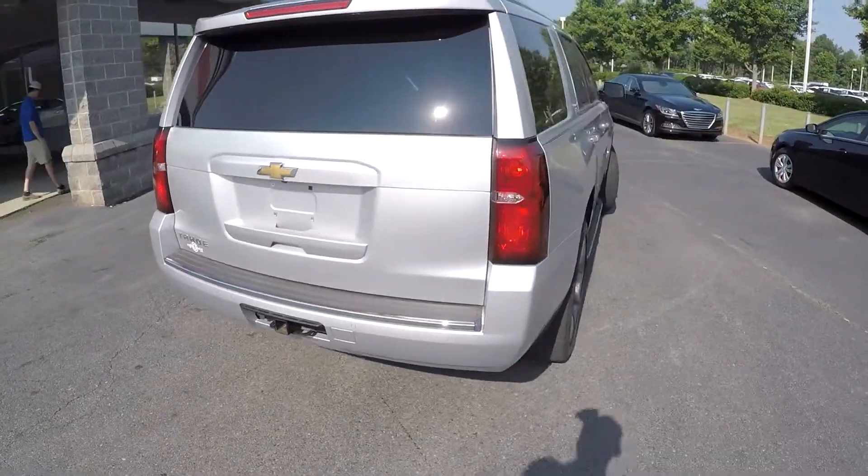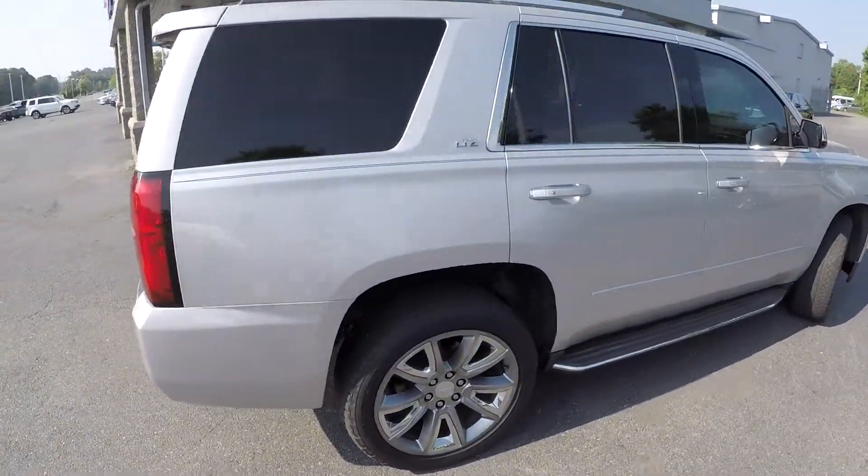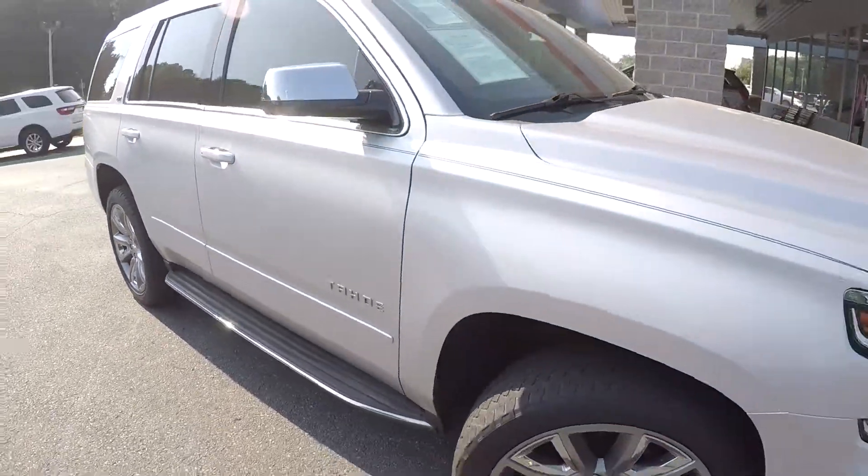Your backup camera is going to sit just above or just below the Chevy emblem there. As we finish on the passenger side, the exterior looks to be in great shape.